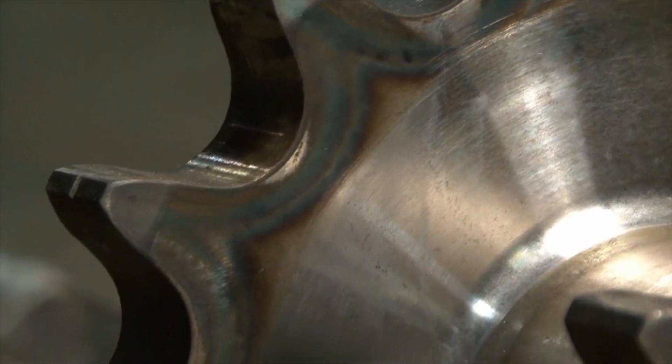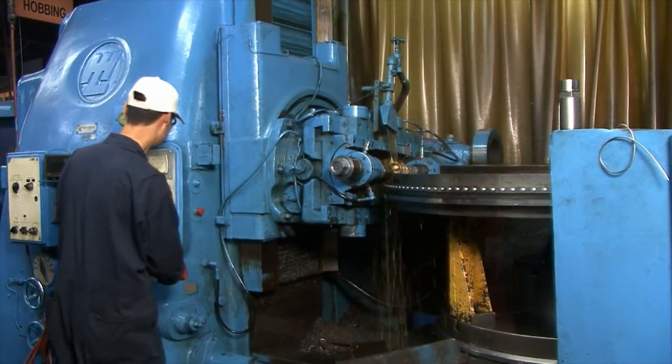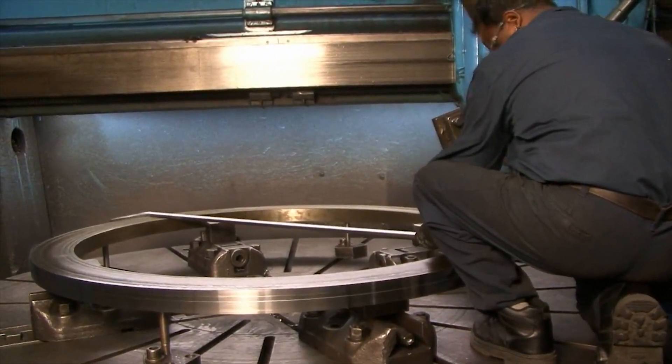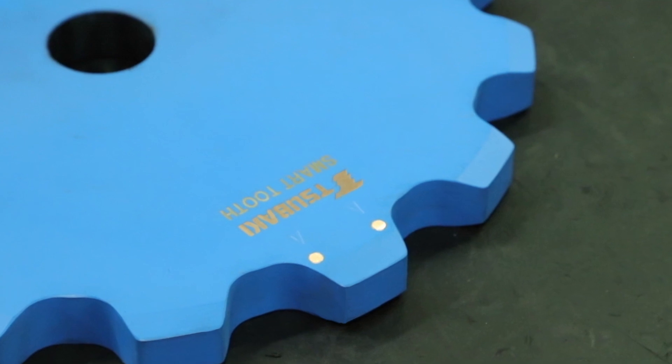Inspection methods include, but are not limited to, CMM roamer arm, tabletop CMM, as well as various hand tools such as micrometers, bore mics, and calipers, so that each product meets every standard set by Subaki.